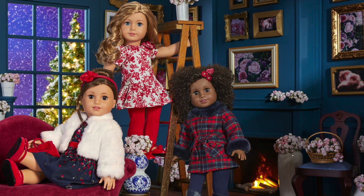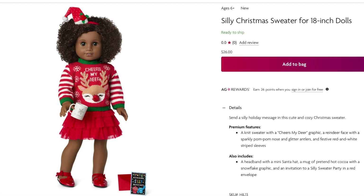Let's take a look at one of my favorite items in the holiday collection. It is called the Silly Christmas Sweater and it retails for $26. It comes with a sweater, a cup of hot cocoa, a headband, and an invitation with an envelope. The sweater is red, white, and green. It says 'Cheers My Dear' on the front. There's a pom-pom on the nose of the reindeer, and there's a striped design on the sweater. I love how the headband has a little Santa hat design on the side.